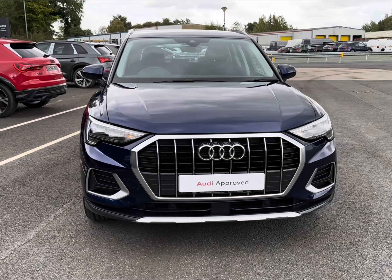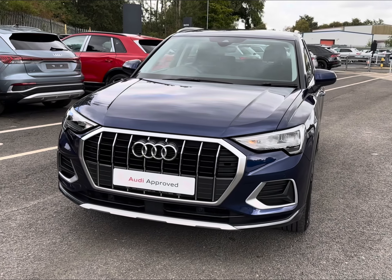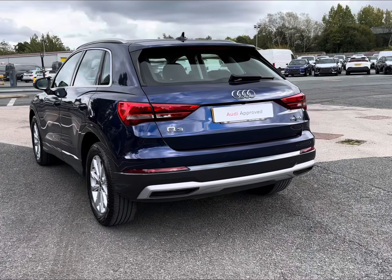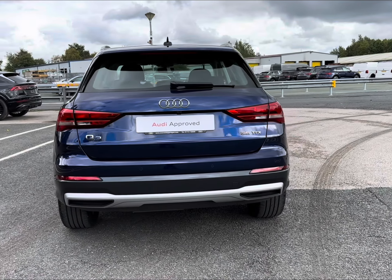It does come complemented in the modernised Navarra Blue metallic paintwork, contrasting well with its advanced features. It does come equipped with a diesel engine and efficient auto transmission, making it the ideal stylish and spacious upgrade for those wanting to cover extra miles.